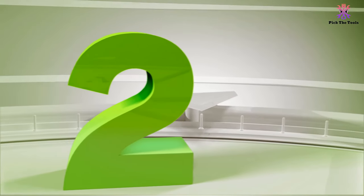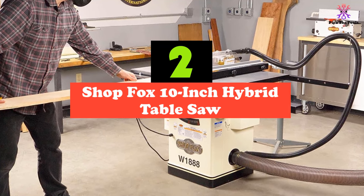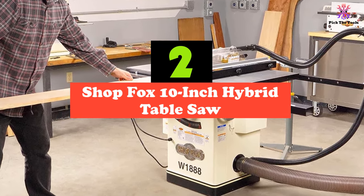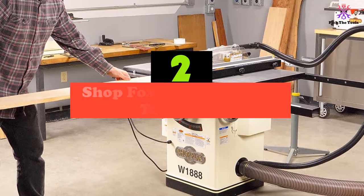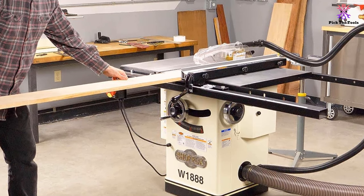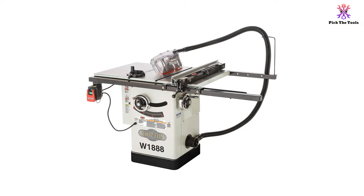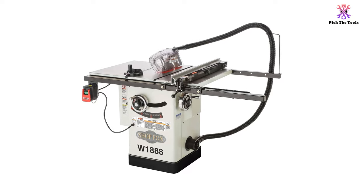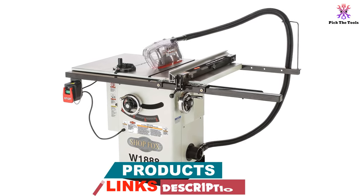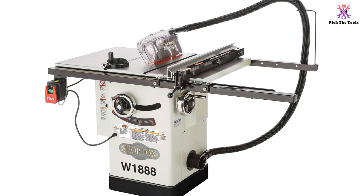At number 2, we have the Shopfox 10-inch hybrid table saw. Shopfox's hybrid table saw is ideal for serious woodworkers. With a large 2-horsepower motor that can produce up to 4,000 revolutions per minute, this hybrid mimics the look of a professional cabinet table saw with a fully enclosed base. Though it lacks a solid table extension, the heavy-duty cast iron top and solid metal chrome hand wheels used to set blade depth and angle adjustment add to its durability and profile.